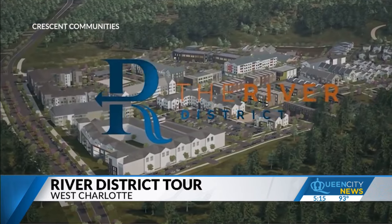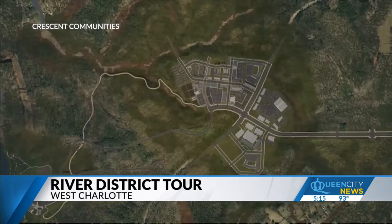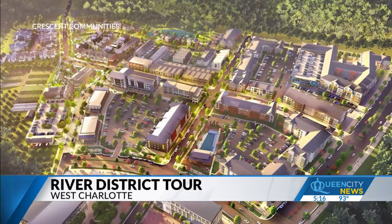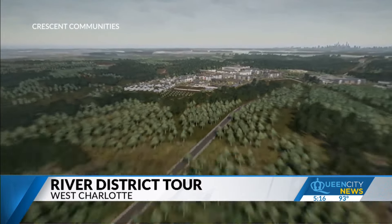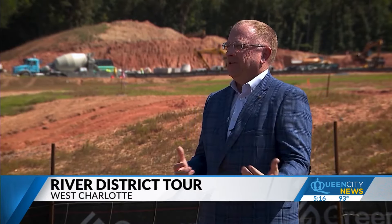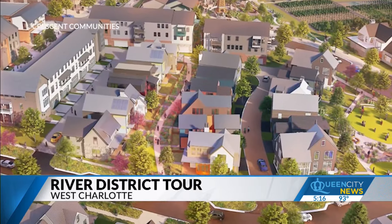It's called the River District. This is a true master-planned community, about 1400 acres. With that, there will be various components: retail, commercial, office, multifamily, and single family. To go through all of its features would take a documentary — it's a little bit like which is your favorite child — but here are some of the highlights.